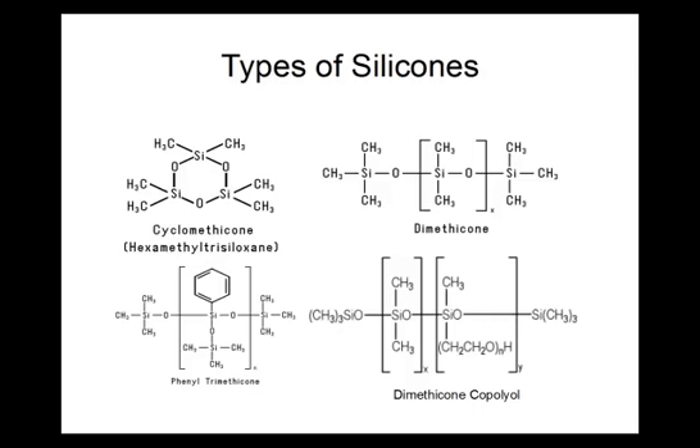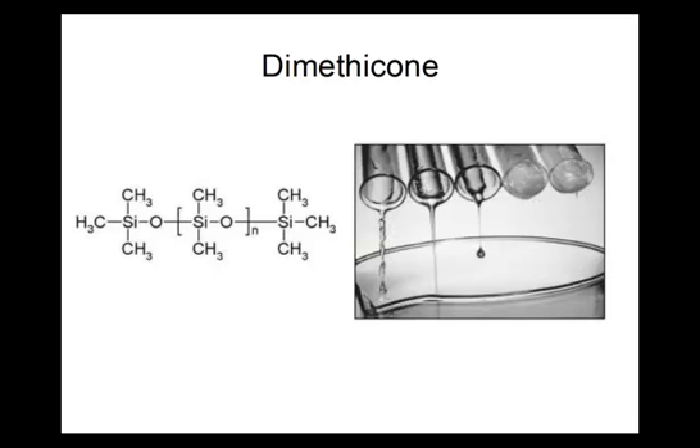The most basic silicone in cosmetics is dimethicone. It has a silicone backbone which is surrounded by methyl groups. It is a clear, non-reactive liquid product that can range in thickness, depending on the length of its polymer backbone, from watery thin to taffy thick.